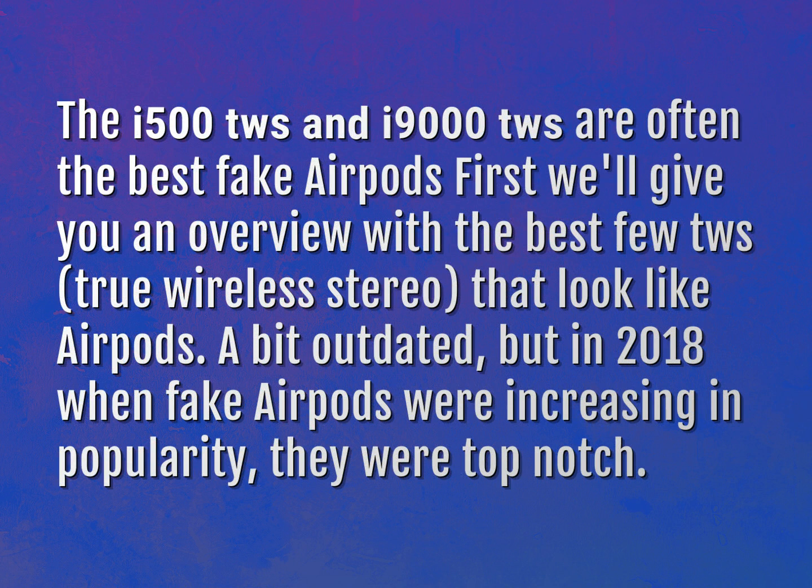First, we'll give you an overview with the best few TWS — true wireless stereo — that look like AirPods. A bit outdated, but in 2018 when fake AirPods were increasing in popularity, they were top notch.